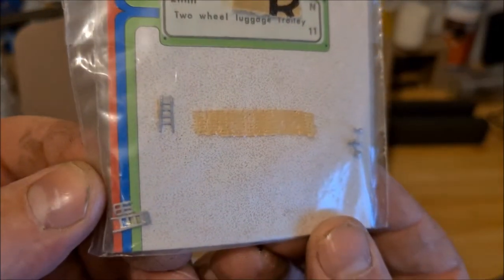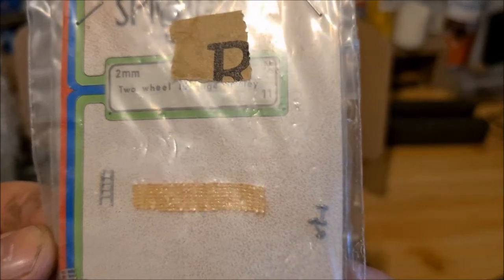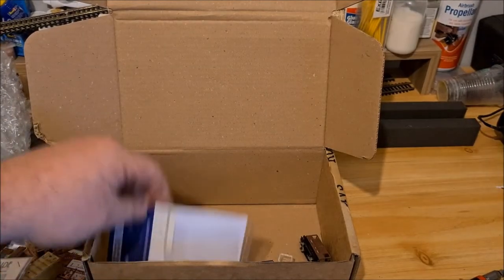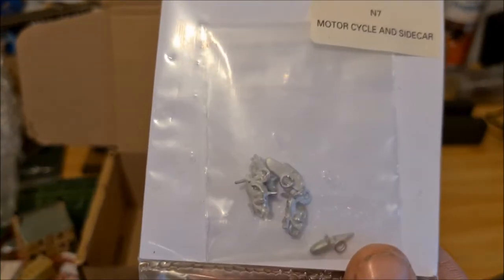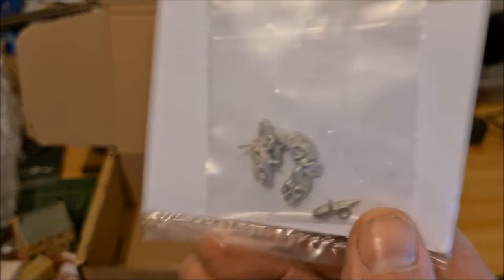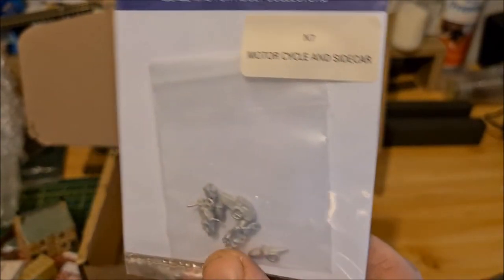We've got some porter trolleys - two wheel luggage trolleys according to that. Again, white metal kit. And what have we got here - motorcycle and sidecars, another white metal kit, Fleetline by Jem. I've never had any of these before, so these would be interesting to glue and paint up.